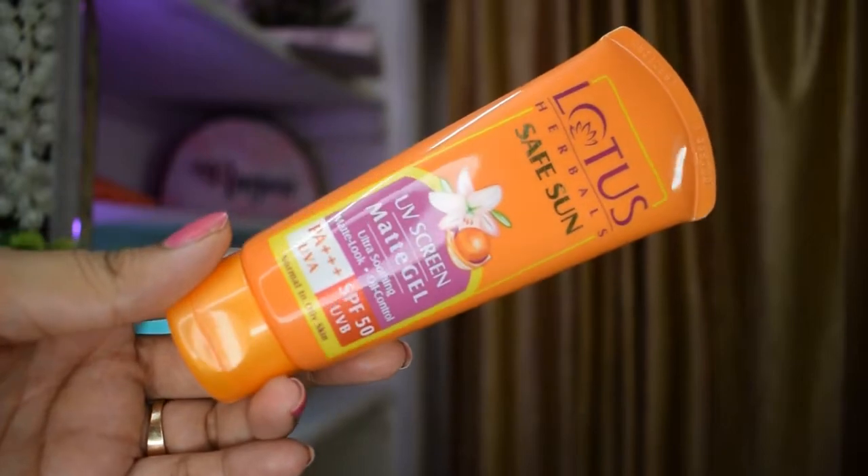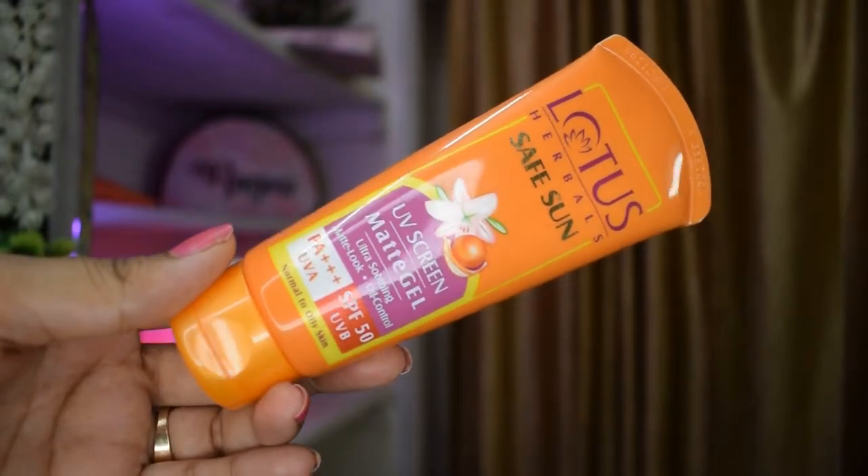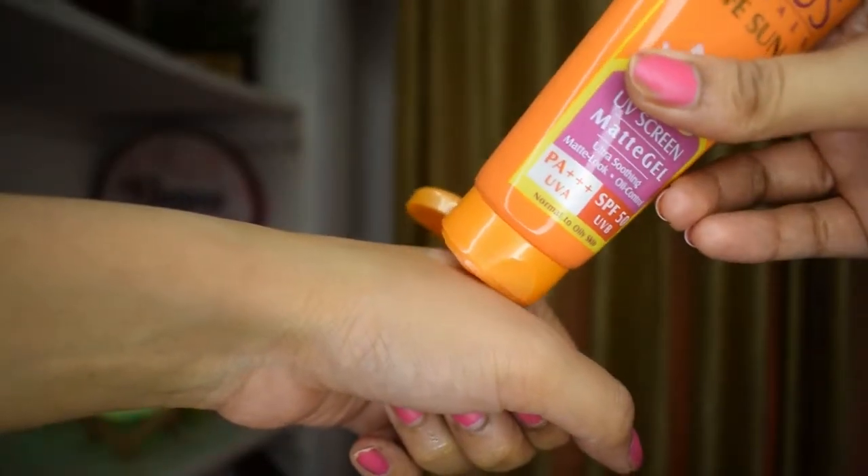The fourth product I absolutely loved during July — and I especially gravitate towards it every monsoon season — is the Lotus Safe Sun Sunscreen. I've been using this for quite a while; there's an old video on my channel where I talked about it, and I'm still using it today. It's a matte formulation that sets on your skin really well and doesn't give any coverage. It's a matte gel, transparent, SPF 50, and provides protection for a longer time.